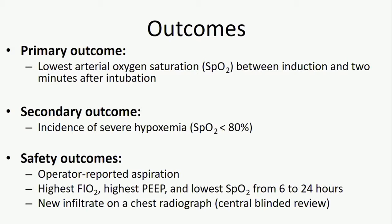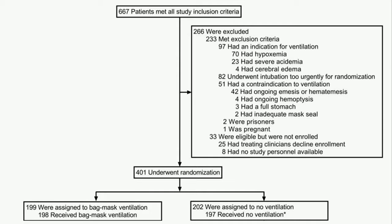The primary outcome was lowest arterial oxygen saturation between induction and two minutes after intubation. The sole pre-specified secondary outcome was the incidence of severe hypoxemia defined as an oxygen saturation less than 80%. To robustly capture our safety outcome of aspiration, we captured this in three ways: operator-reported aspiration, physiologic parameters of oxygenation in the 24 hours after intubation, and any new chest x-ray infiltrate within 48 hours as adjudicated by central blinded review. 667 patients met all inclusion criteria; approximately 40% were excluded. The most common reason for exclusion was requirement of ventilation, and only about 7% were excluded for risk of aspiration.